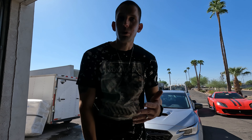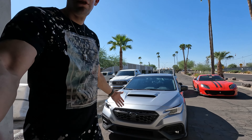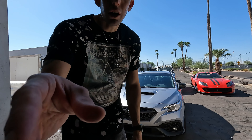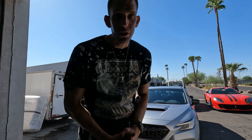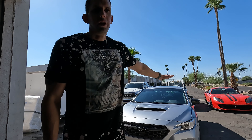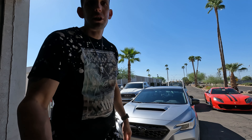We're here at Ceramic Pro North Phoenix. And another video — the WRX, you guessed it — is getting fully ceramic coated. 9H, two coats are going to be applied to the body and two coats on the wheels as well. As you guys saw in the previous video, the new wheels are also being ceramic coated. So the entire thing, including all the plastic cladding that Subaru has put on this car, is going to be ceramic coated.